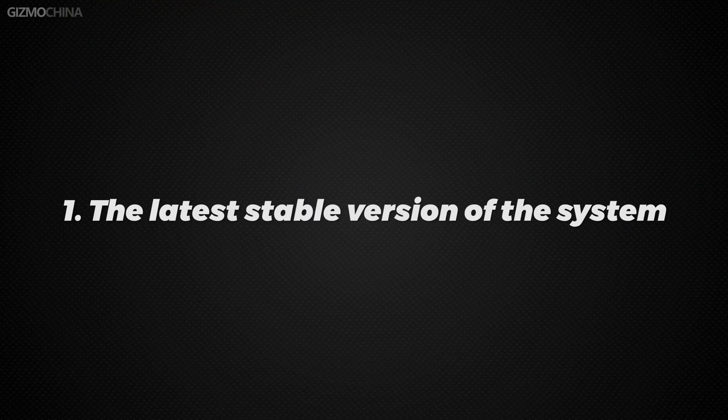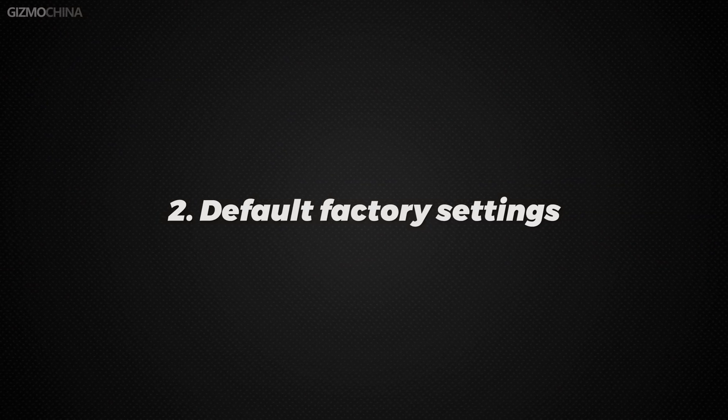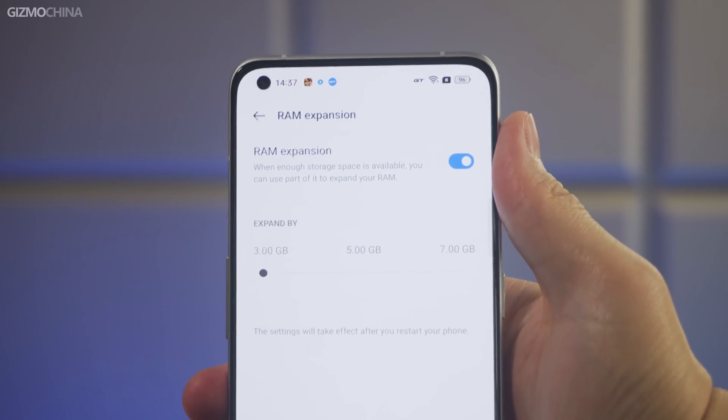I have to tell you the conditions of our tests. First, we will use the latest stable version of the system for testing, and we will write the system version of each phone at the bottom of the video. Second, we won't make any changes to the phone. By default, every phone has RAM expansion on — we won't turn it off, and we won't turn on any high performance mode either, since we don't use it in daily use anyway.